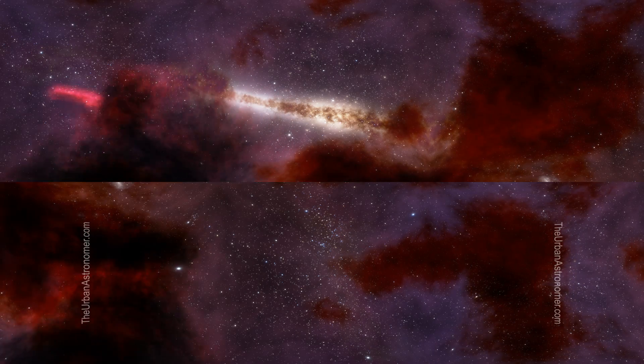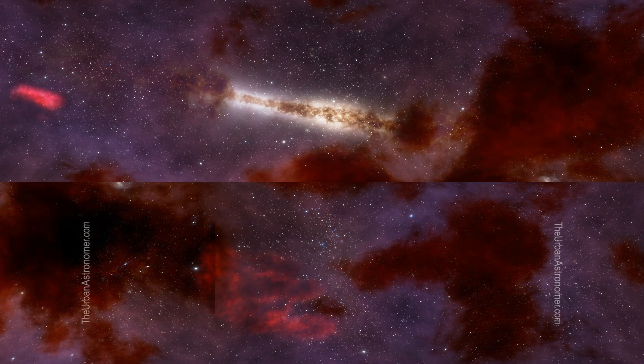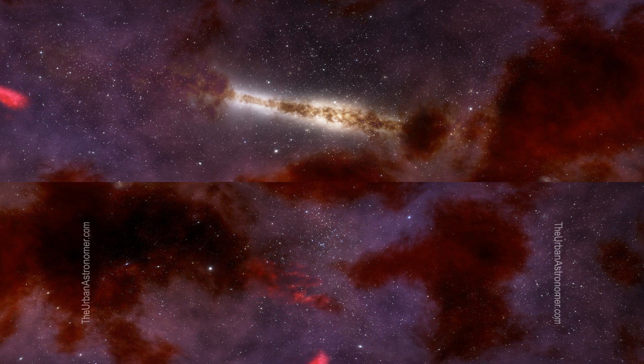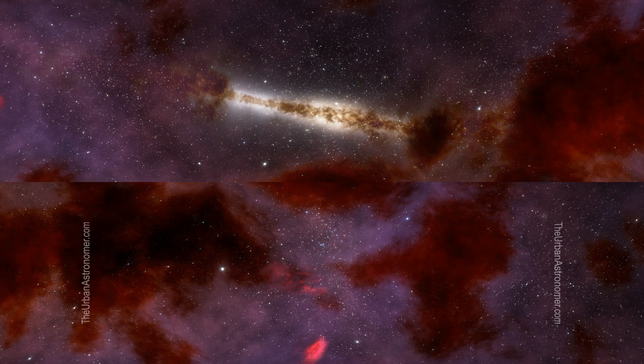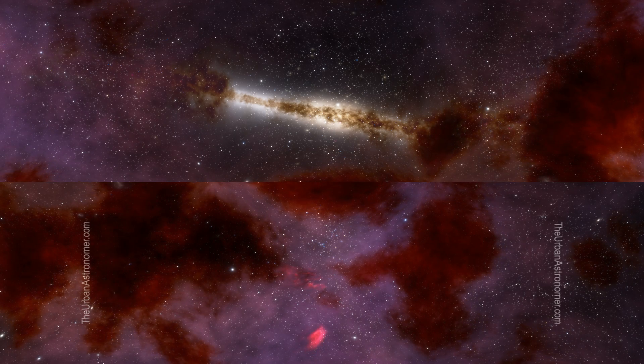One of the first features that stood out in the 1995 image were the massive streams of gas floating away from the columns. This was visual evidence that apart from ionizing the gas clouds and making them glow, massive stars with enough ultraviolet radiation were stripping away the gas in these columns.